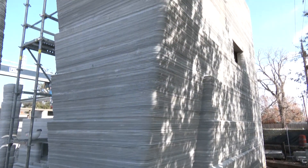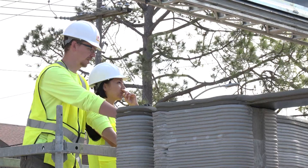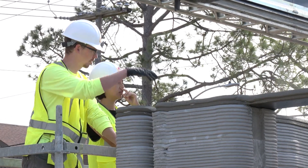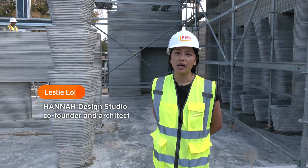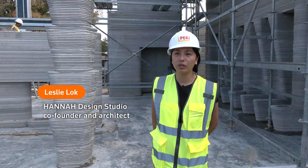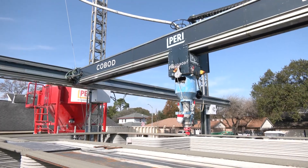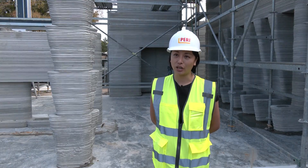Constructing the 4,000-square-foot house will take a total of 330 hours of printing. That's according to architect Leslie Locke, co-founder of a design studio called Hanna. "In the designing of this house, we not only think about the general floor plans and usage, but we also design the actual print path — like how the printer will print, where it starts, and where it stops."